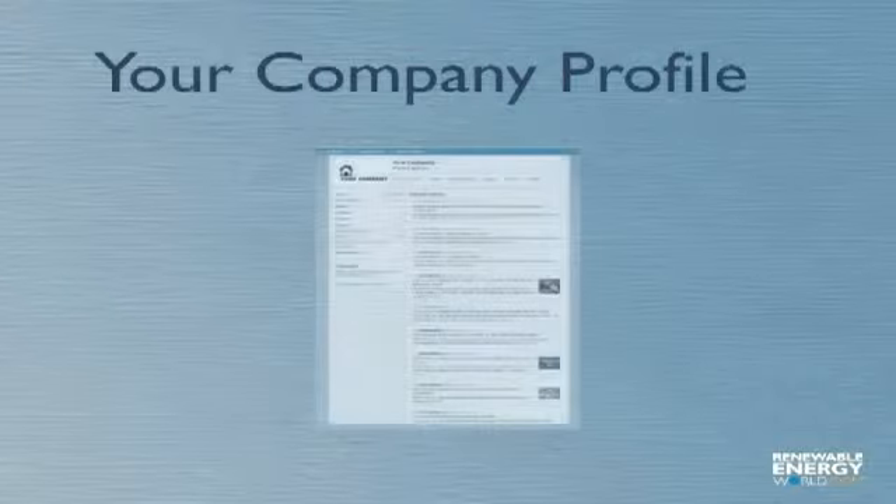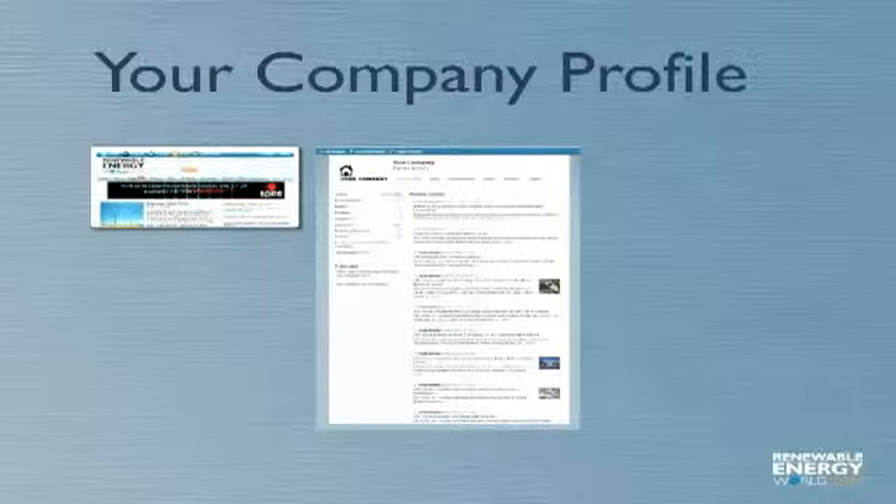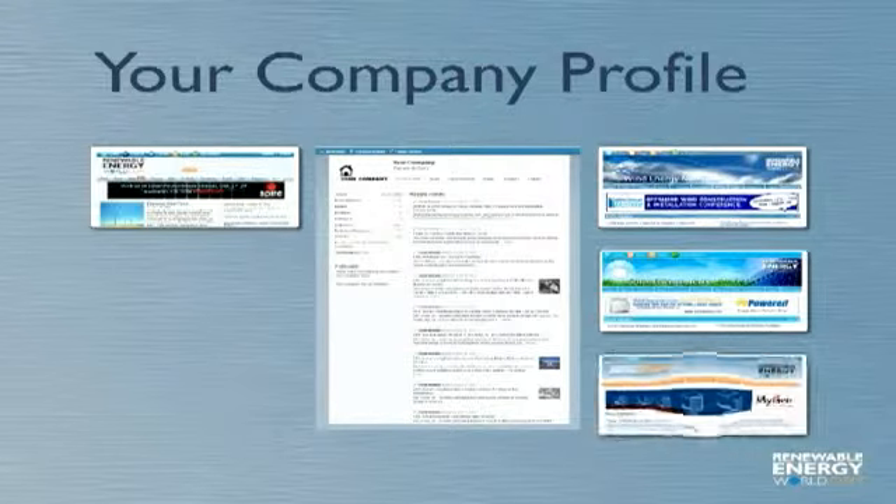Everything you publish with Total Access instantly appears as part of your company profile on RenewableEnergyWorld.com. This content is included on the RenewableEnergyWorld.com website, including our homepage. In addition, links to your content are displayed in our e-newsletters for even wider distribution and traffic building.